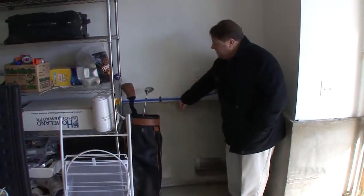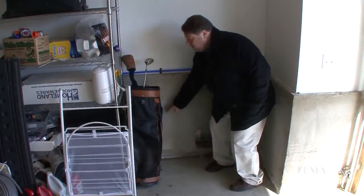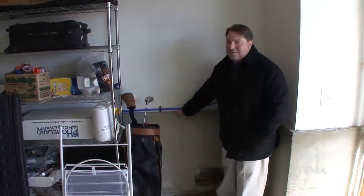The base flood elevation is really at eight, so our base flood is about here, but we built to a ten.